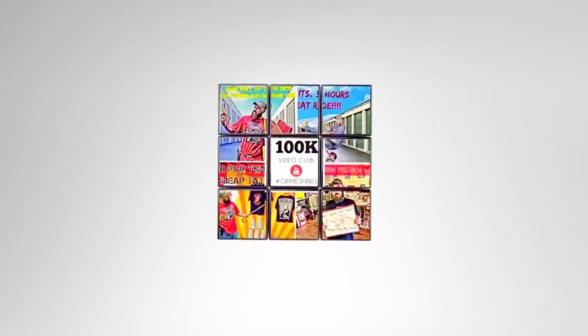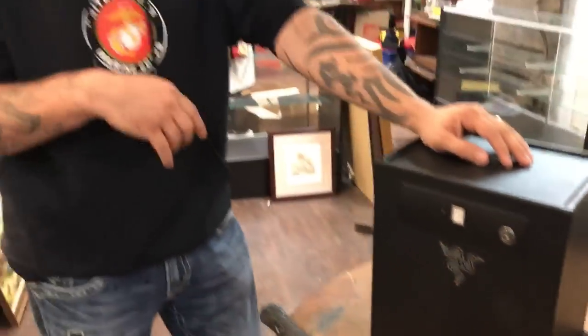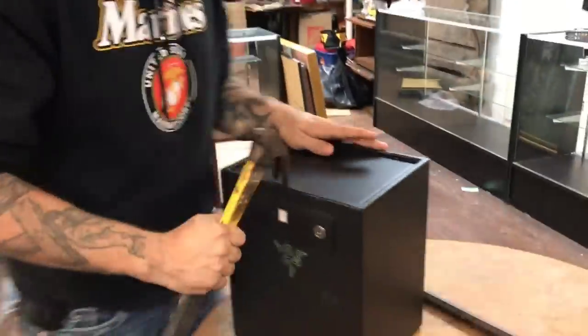Welcome to the bonus footage of this episode of Grimes Finds - we're going to bust open safe number two that we found last week. The previous safe we opened actually had the combination on it, which was a good sign there was nothing in it. This one has a fingerprint lock - doesn't match. Hold on - you hear that? There's something in there! What if it's just one wad of cash? That'd be pretty cool. We're gonna bust this sucker open.